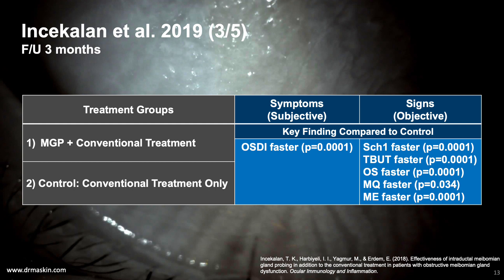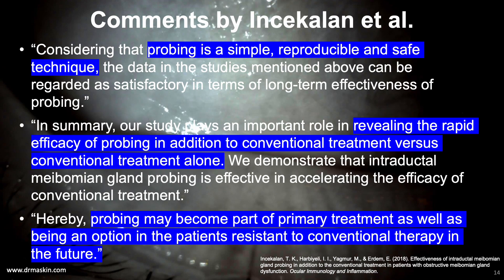The third study is Cechkelon et al. in 2019, who compared gland probing plus conventional treatment to conventional treatment alone. They found a statistically significant faster improvement in both signs and symptoms in the group receiving gland probing. The authors wrote that probing is a simple, reproducible, and safe technique, and that their study reveals the rapid efficacy of probing in addition to conventional treatment. They suggested probing may become part of primary treatment as well as an option for patients resistant to conventional therapy.